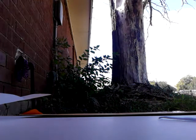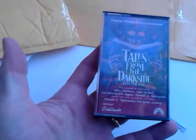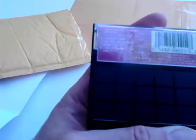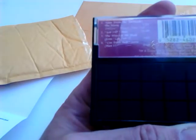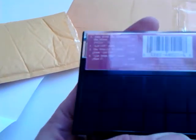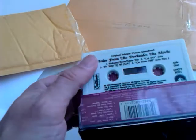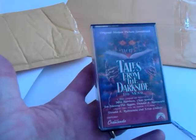Next up is a Facebook trade — this should be a cassette tape, and it is. A pretty cool one too — this is an original motion picture soundtrack for the Tales from the Dark Side movie from 1990. Looking forward to popping this in and listening to it. It's not an easy tape to find either — kind of rare. Nice to add that to the collection.